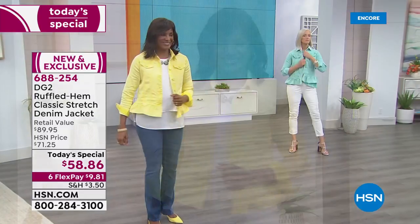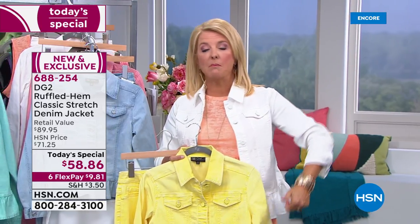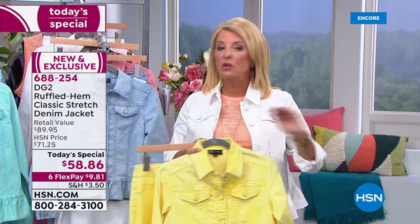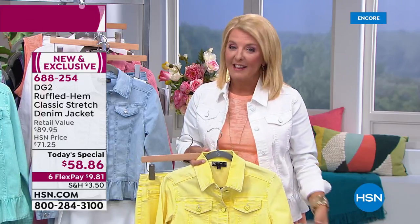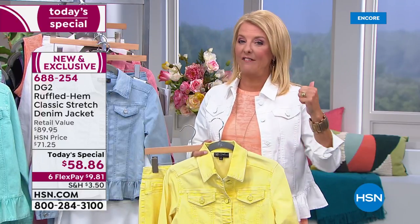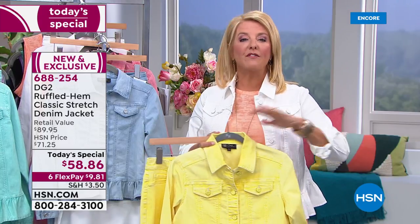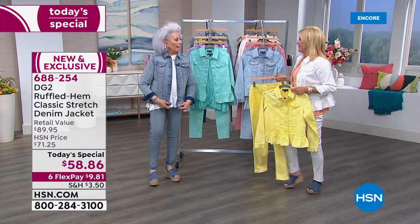This is one day only — either it sells out and we start losing sizes and colors, or at midnight the price goes up to 71 dollars and you lose the flex pay. It's literally for one single day. At midnight I have every color from extra small to 3X, every size. I hate when you miss out on a color.